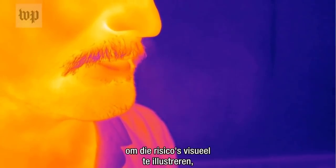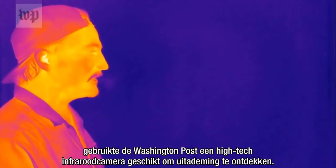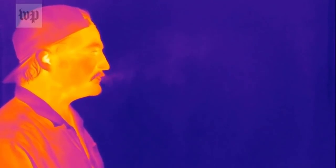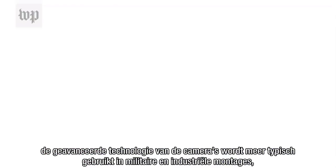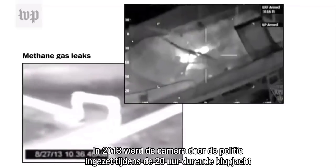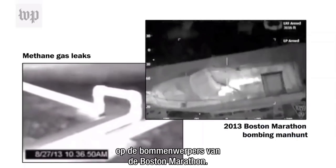In order to visually illustrate those risks, the Washington Post used a high-tech infrared camera capable of detecting exhalation. The camera's advanced technology is more typically used in military and industrial settings, such as detecting methane gas leaks in pipelines. In 2013, it was deployed by law enforcement during the 20-hour manhunt for the Boston Marathon bombers.